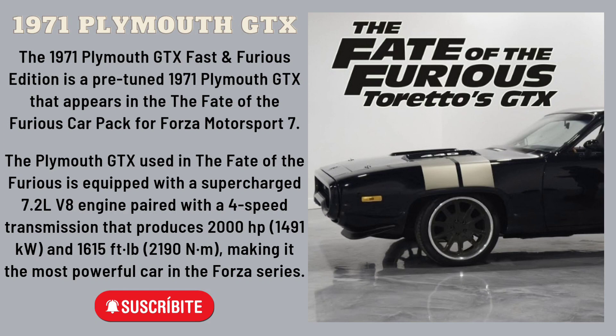The Plymouth GTX used in the Fate of the Furious is equipped with a supercharged 7.2L V8 engine paired with a 4-speed transmission that produces 2,000 horsepower, 1,491 kilowatts, and 1,615 ft-lb (2,190 Nm), making it the most powerful car in the Forza series.